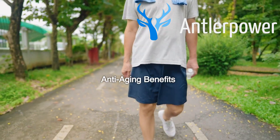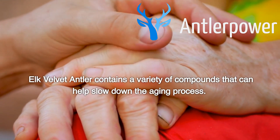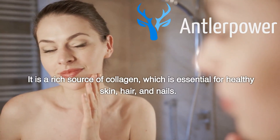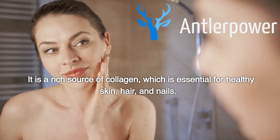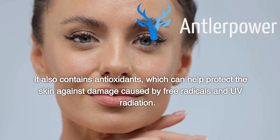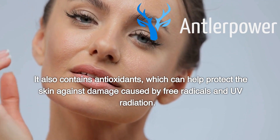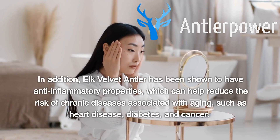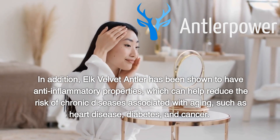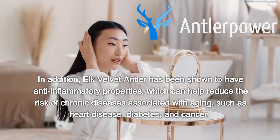Anti-aging Benefits. Elk velvet antler contains a variety of compounds that can help slow down the aging process. It is a rich source of collagen, which is essential for healthy skin, hair, and nails. It also contains antioxidants, which can help protect the skin against damage caused by free radicals and UV radiation. In addition, elk velvet antler has been shown to have anti-inflammatory properties, which can help reduce the risk of chronic diseases associated with aging, such as heart disease, diabetes, and cancer.